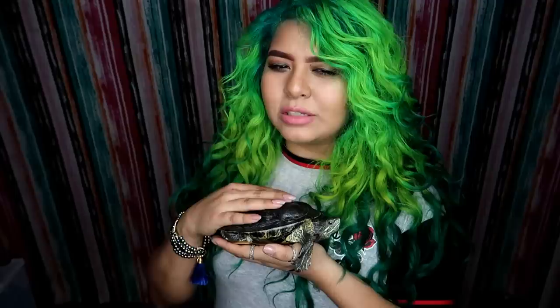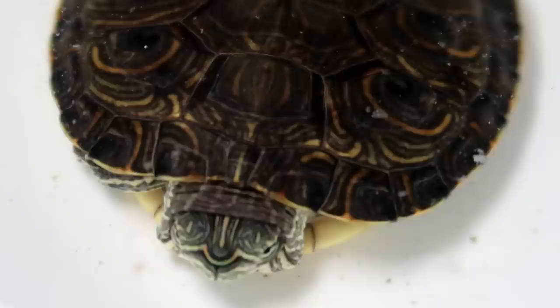Hey guys, welcome back to another video. Today we are gonna sex some turtles. I get a lot of emails and messages — a lot of you reach out to me for help with identifying whether your turtles are male or female. So I decided to just go ahead and make a video showing you guys how to tell the difference. We're gonna look at all my turtles and sex all the ones that are old enough, and that sounds so weird — that's the weirdest sentence I've ever said.